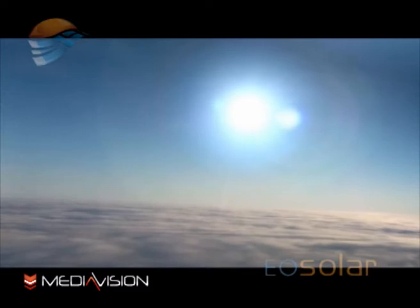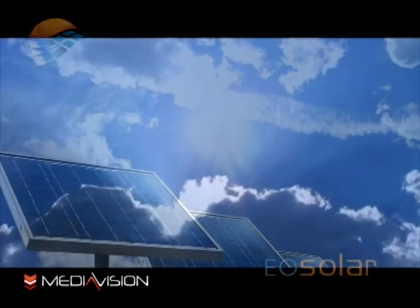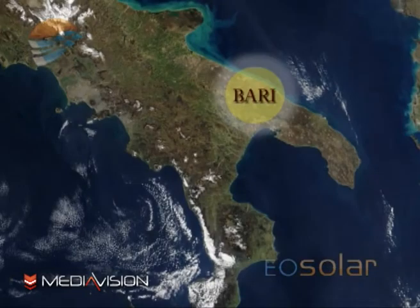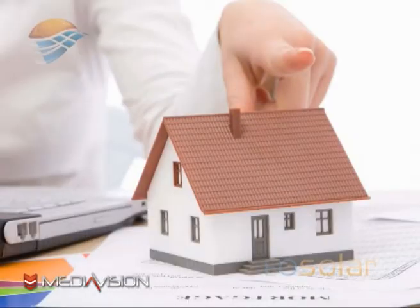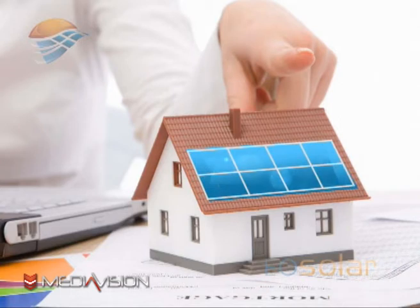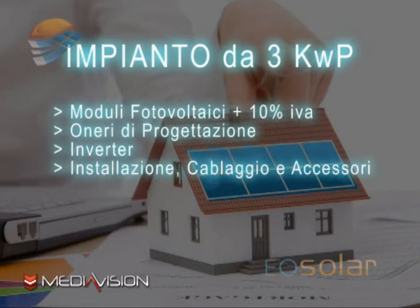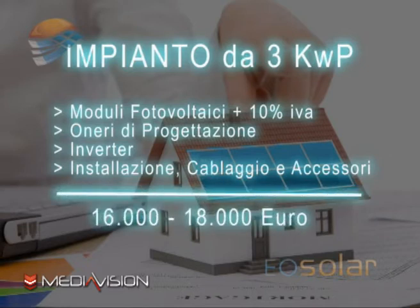Facciamo adesso un esempio pratico per capire meglio quanto costa un impianto e quanto produrrà in termini di energia e di guadagno. Mi trovo in provincia di Bari e poniamo il caso che abbia già un tetto, montando i pannelli fotovoltaici sopra le tegole. In questo caso l'impianto si definisce di tipo semi-integrato o parzialmente integrato. L'impianto da realizzare sarà di 3 kW di picco e costerà, comprendendo moduli fotovoltaici con IVA al 10%, oneri di progettazione, inverter, installazione, cablaggio e accessori, circa 16.000-18.000 euro. Questo prezzo potrà oscillare in base alla qualità e alla marca dei moduli fotovoltaici e dell'inverter.